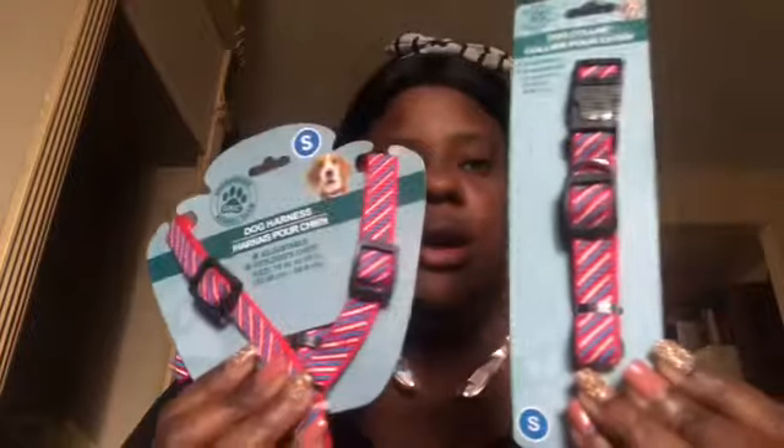I got a collar and harness set from Dollar Tree — it's small but I'm thinking it might not fit her since she'll be so tiny. I ordered another set that's coming on Monday. I also picked up another small collar set from Dollar General. And I got a textured bone from Dollar Tree with spikes for teething.